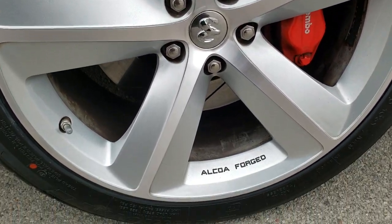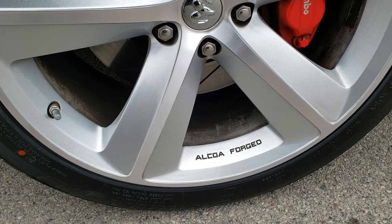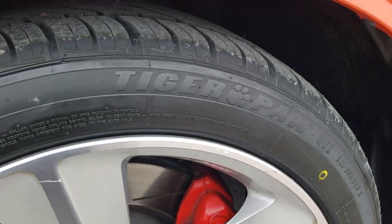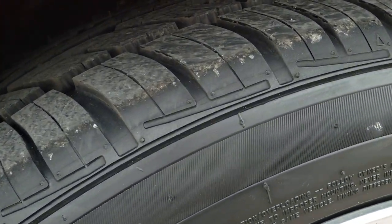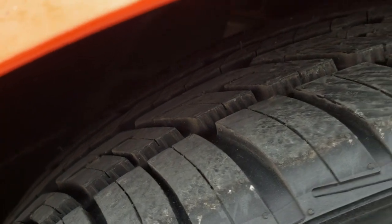It comes with the 20 inch painted Alcoa forged rims — these are the SRT8 rims. It has Uniroyal Tiger Paw tires on here: two 45-45 ZR20s, and they have all the tread left. You can still see the little wear knobs on them.